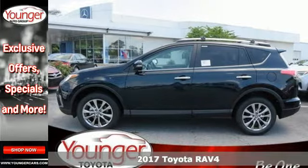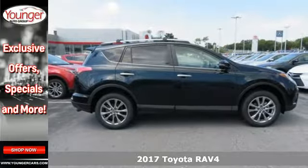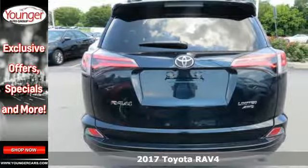Here's a 2017 Toyota RAV4. Embrace the freedom this RAV4 provides with smart performance and versatile space.